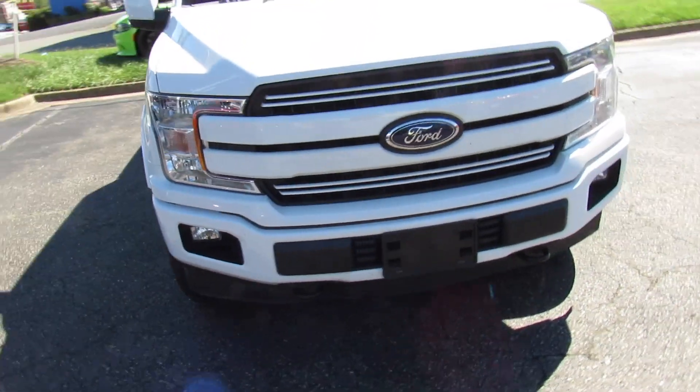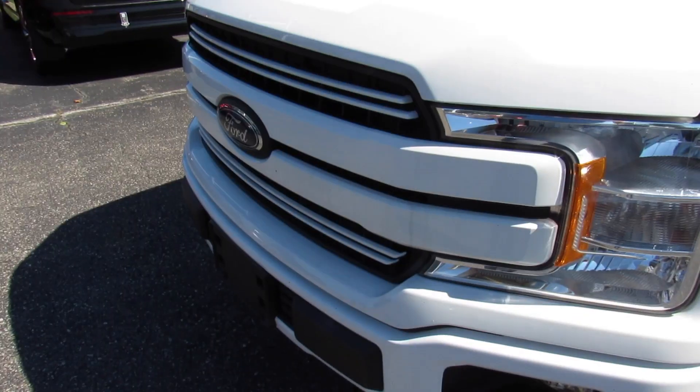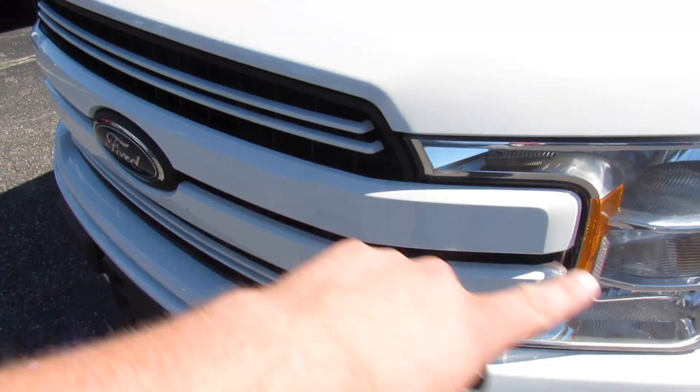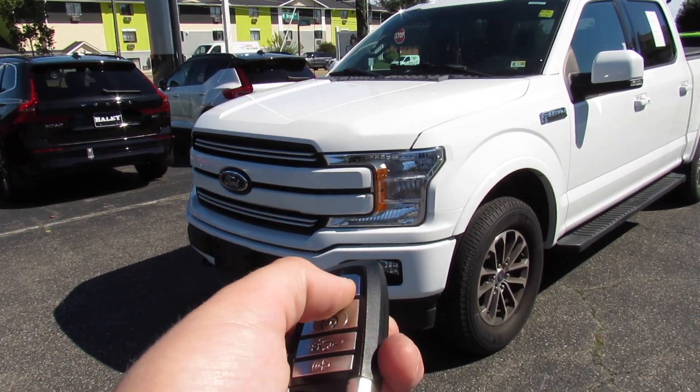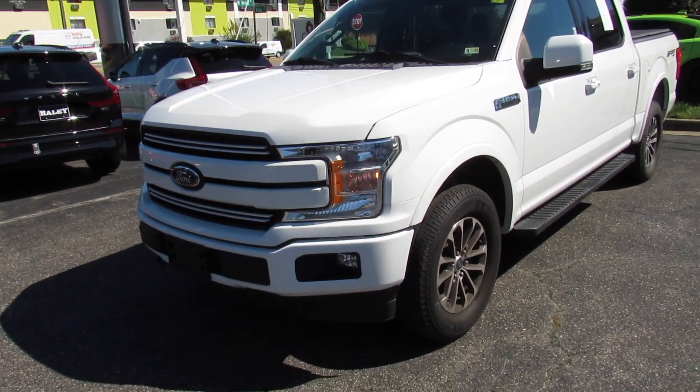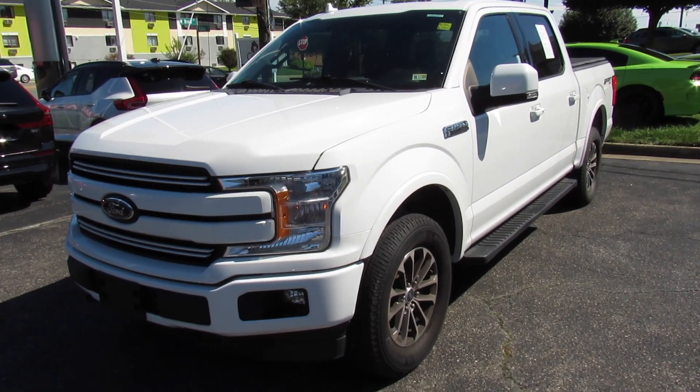Up front, you can see your halogen headlights and fog lights down below. It also does have the optional body color painted front grille. This one does have remote start — go ahead, just make sure it's locked, press twice, and just like that it will start up.